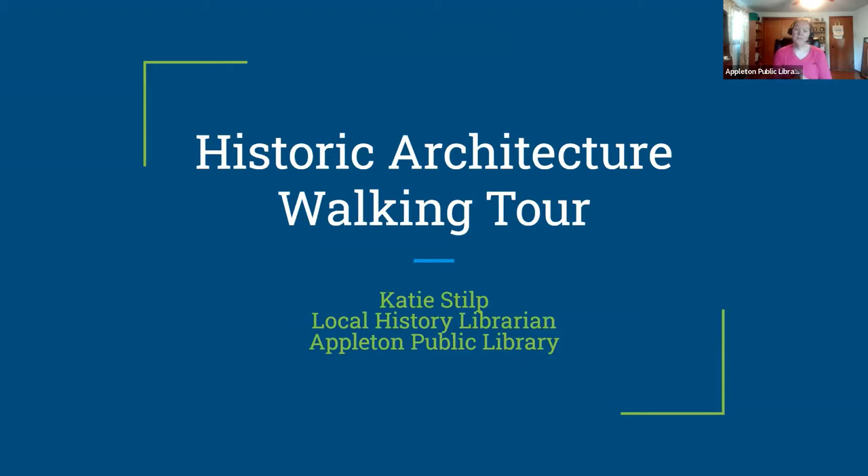Hello everyone and welcome to our presentation tonight. We're going to be doing a historic architecture walking tour along College Avenue in Appleton. I'm Katie Stope, the local history librarian here at Appleton Public Library. I'm excited to share some stories, history, and architecture — hopefully it'll feel like you're walking along with us, without the traffic, noise, and wind we had on our in-person walks last week. I encourage you to explore College Ave on your own as well.